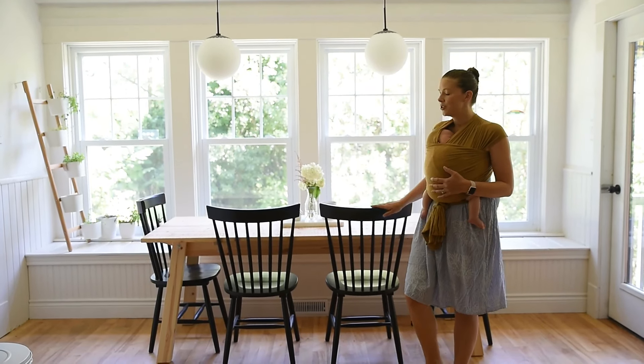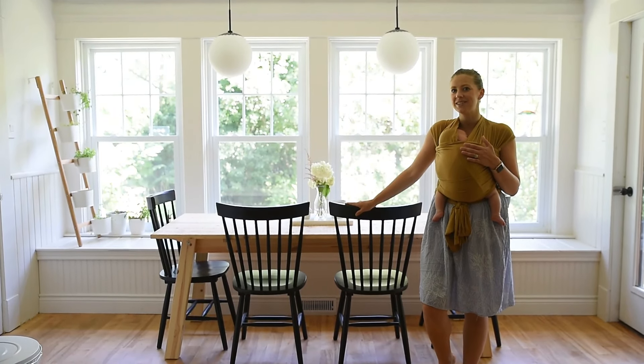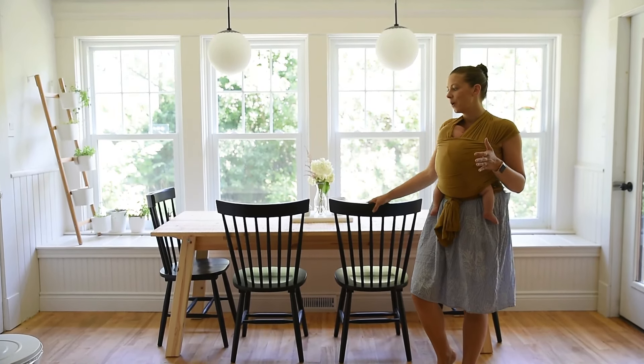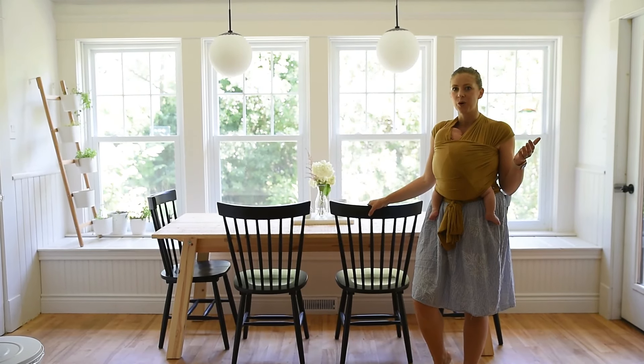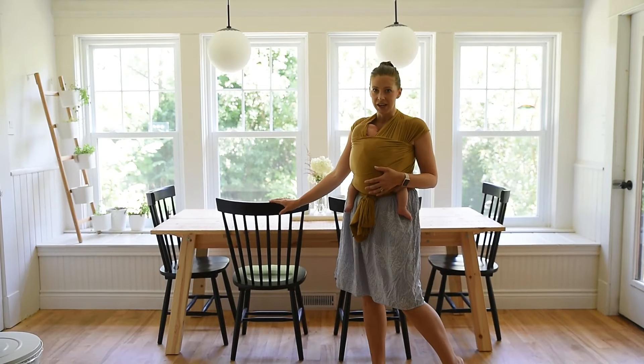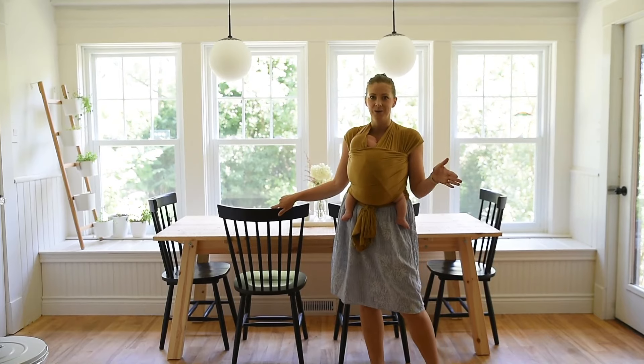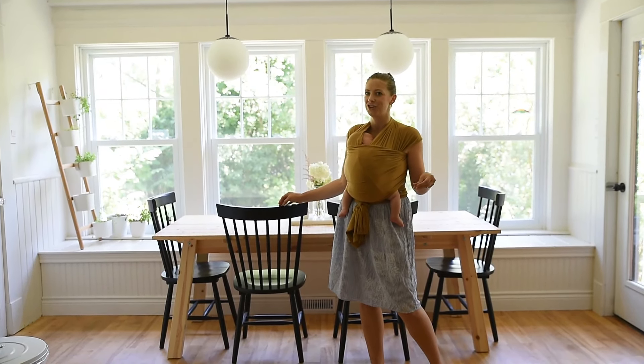As for the chairs, we wanted to do something classic. This home is from 1917, so it was definitely built back when Windsor chairs were the only chairs around. We ended up going with a Windsor style from Canadian Tire, and we loved the touch of black as we have it throughout the house — it ties everything together into the kitchen.